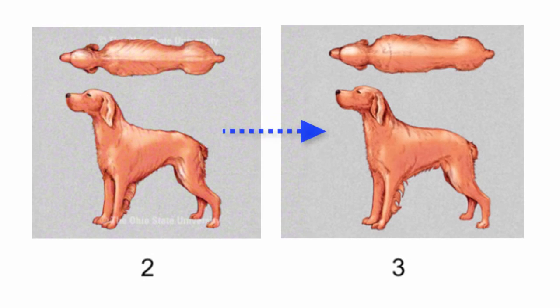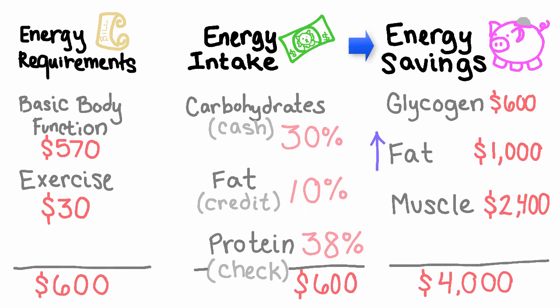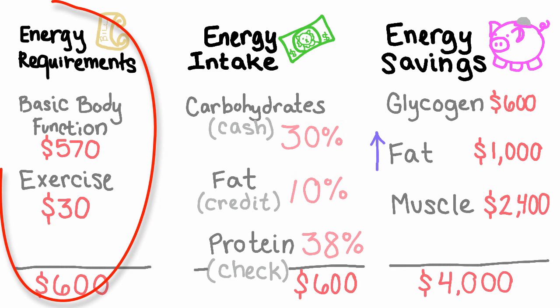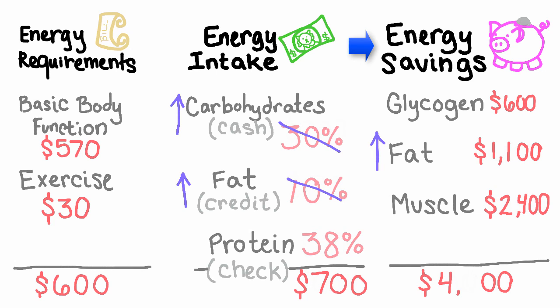Now let's turn the tables and say this dog was a 2 on the body condition score chart. In this case, we would want to increase the amount of money in our savings. There is not a lot of opportunity to do this by changing our energy bill, so we want to look at how to bring in more energy currency. The easiest way is to increase the fat the animal consumes, since fat has the highest concentration of calories. If the dog is already at a high fat level or has GI issues like chronic pancreatitis, we would increase carbohydrates instead, as they are most easily turned into energy. This extra energy not used to pay the bill would go into savings, helping increase the dog's body condition from a 2 to a 3.